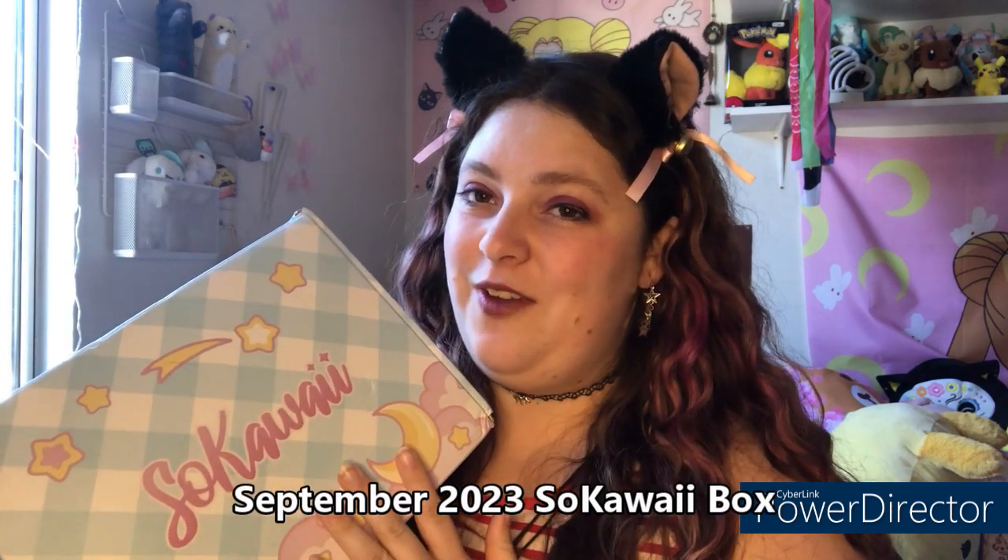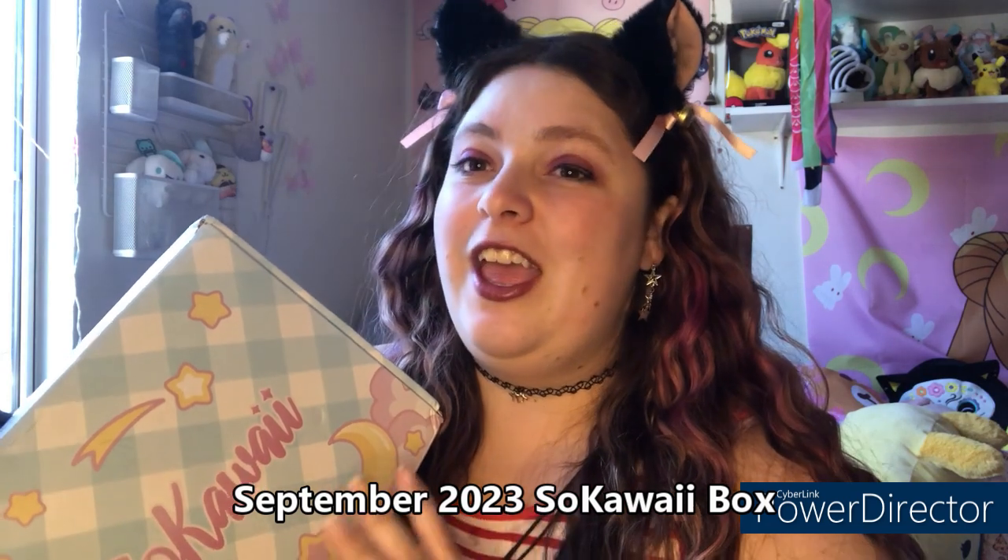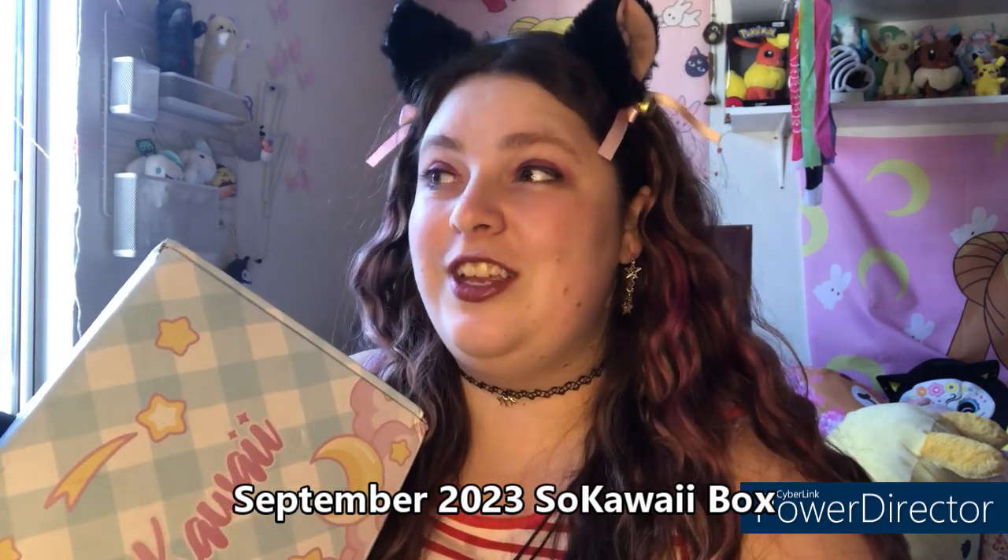Even though we are into the month of October, I still have one last subscription box for the month of September, so we are going to quickly knock that out. The box we're going over today is the September So Kawaii box. This box is absolutely wonderful — it has so many cute goodies, just a little bit of everything, and honestly it's a crowd-pleasing box.